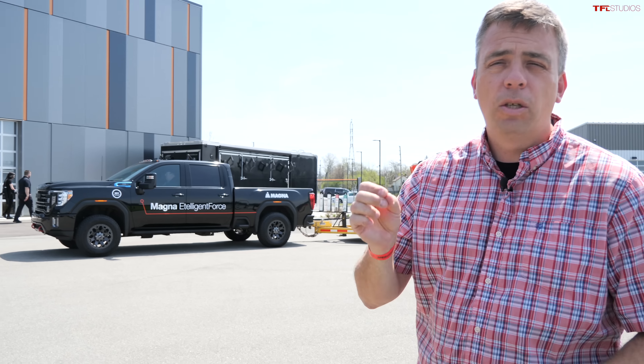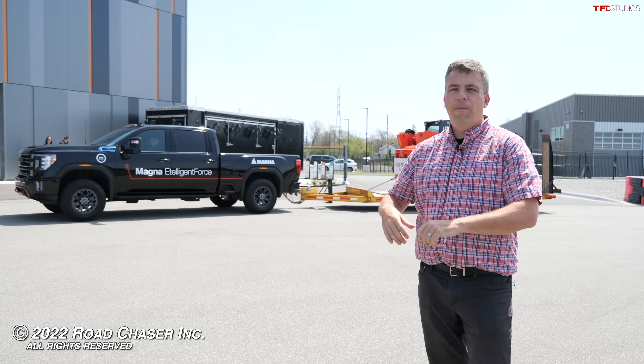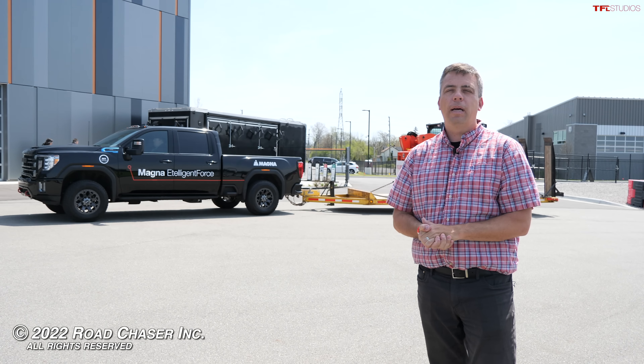As always, this is Andre for TFL Truck. Go to altfl.com for everything automotive and much more brand new pickup reviews.